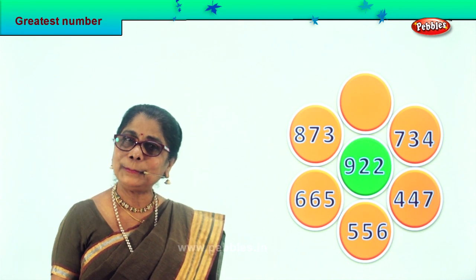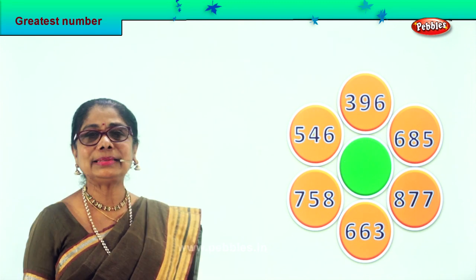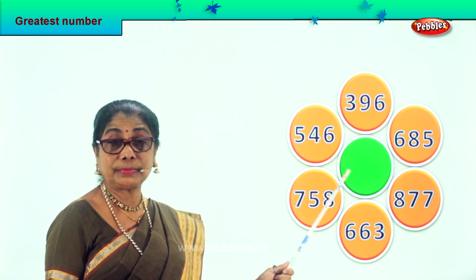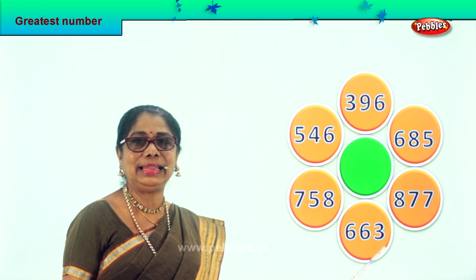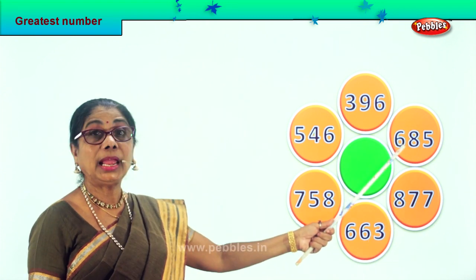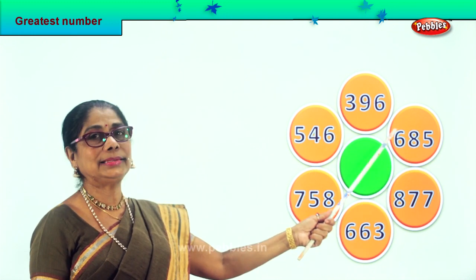Shall we take another sum? Let's read aloud the numbers: five hundred and forty-six, seven hundred and fifty-eight, six hundred and sixty-three, eight hundred and seventy-seven, six hundred and eighty-five, three hundred and ninety-six.